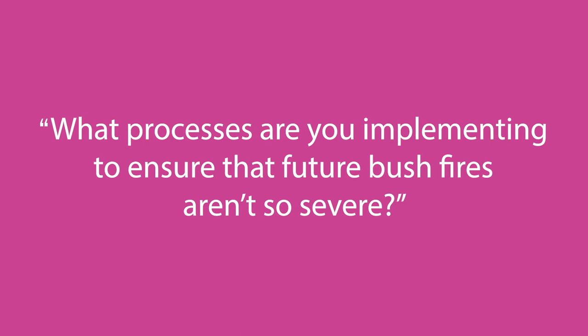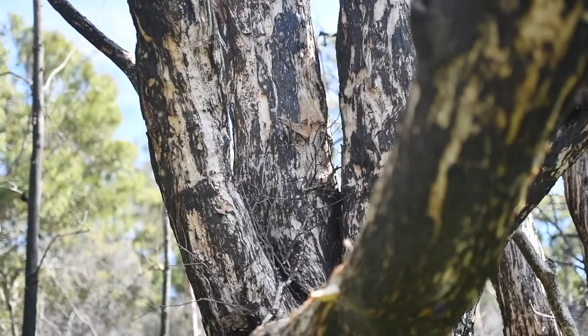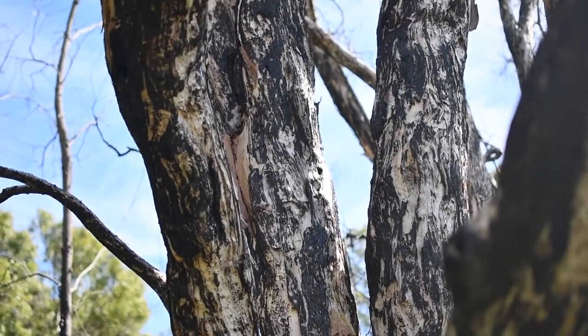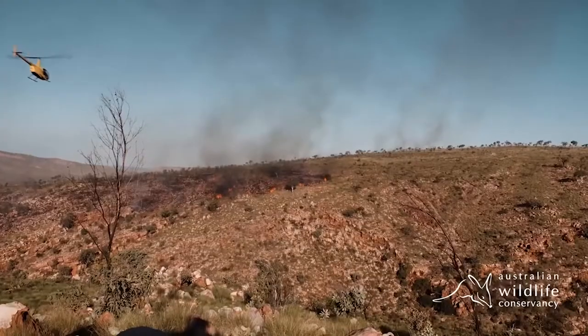Our organisational view is that the extent and impact from large-scale fire events such as those in 2019 can be absolutely and directly mitigated by ongoing fire management throughout the landscape. By managing the fuel available for those large and sometimes ill-timed fires, we've found that we can absolutely reduce the incidence and extent of impact from some of those fires.